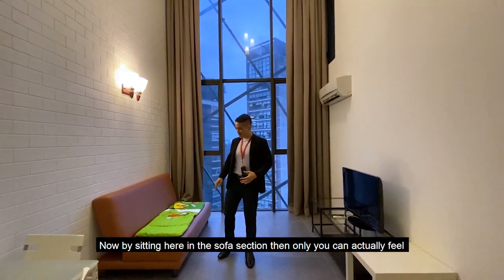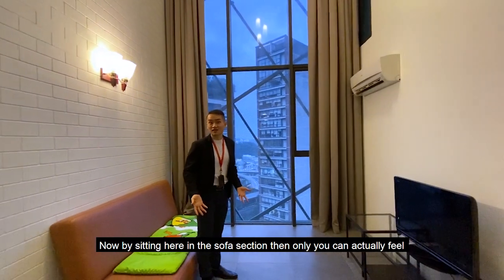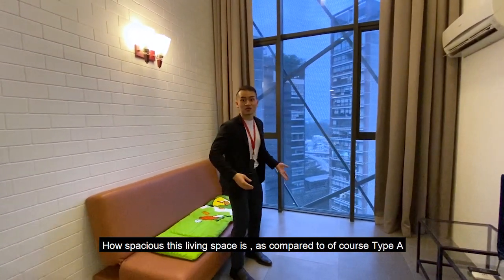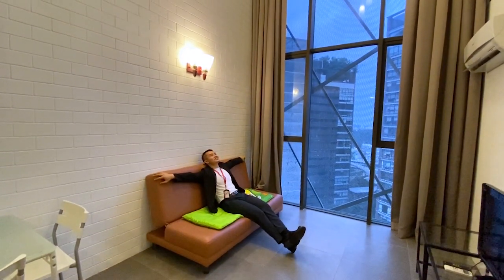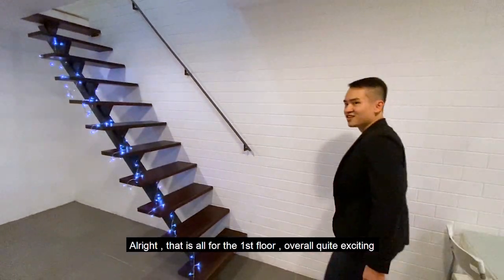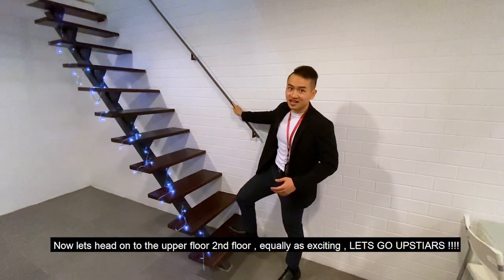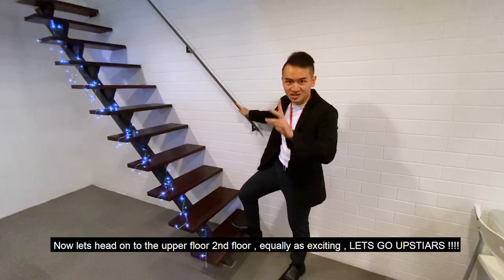Sitting here in the sofa section, you can really feel how spacious this living space is compared to Type A. That's all for the first floor — overall quite exciting. Now let's head up to the second floor, which is equally as exciting.